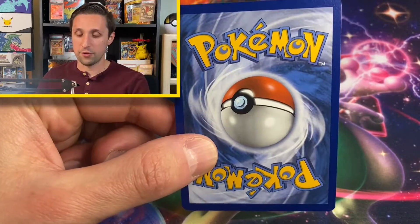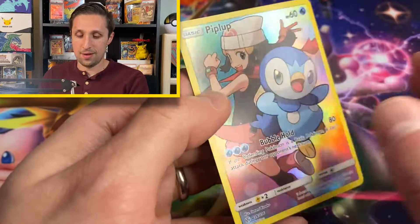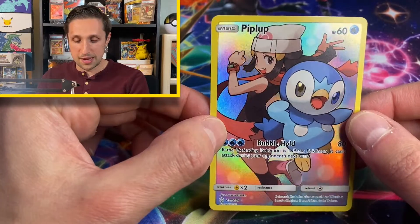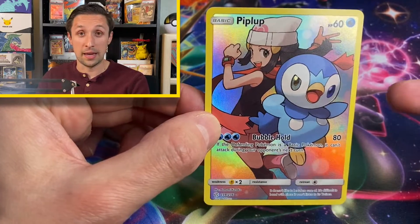All right, now back to the card of the day. We've got a great card today for you. Are you ready? Three, two, one. Today's card is Piplup from the set Cosmic Eclipse. Cosmic Eclipse is an amazing set — this is actually the set that came out when I started getting back into Pokemon.